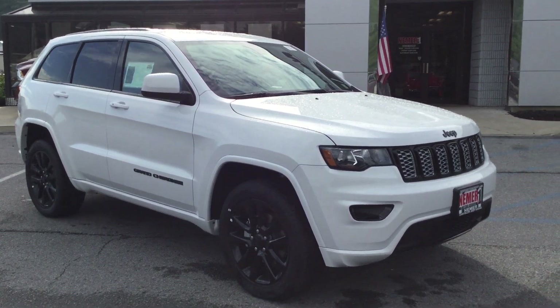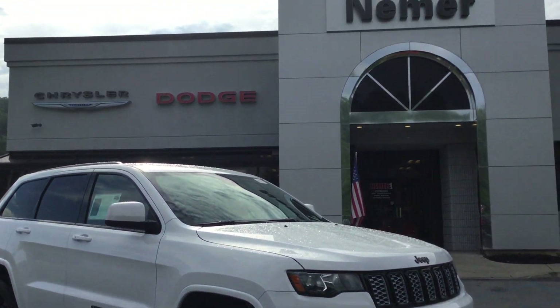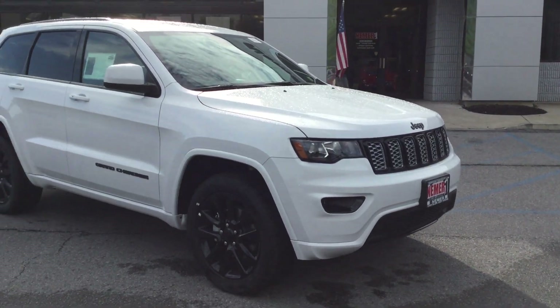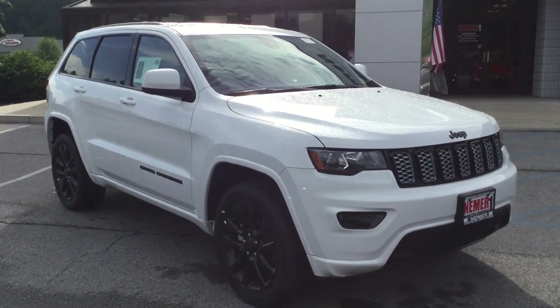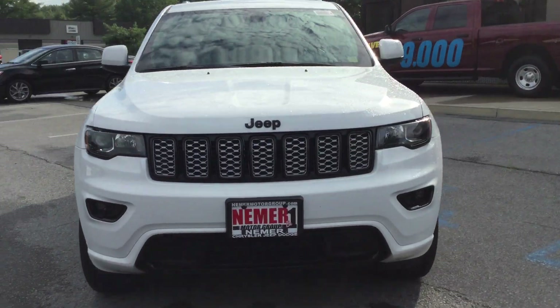Hey Tricia, it's Mike O'Toole at Neymar Chrysler Jeep Dodge Ram in Saratoga Springs. Just wanted to introduce you to our dealership — we're right on Route 9 in Saratoga — and show you the Jeep Grand Cherokee that you were asking about. This is the 2018, a brand new bright white Grand Cherokee.